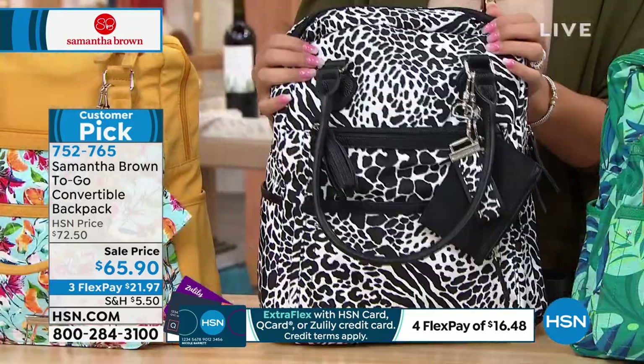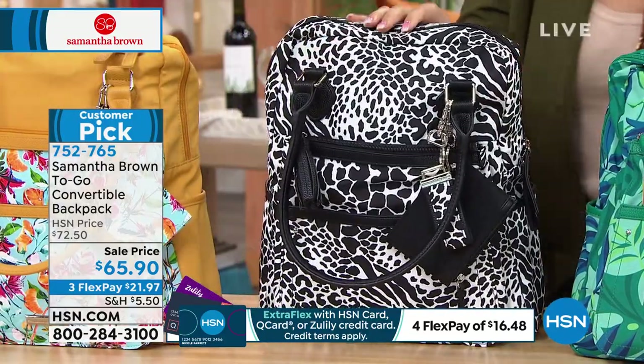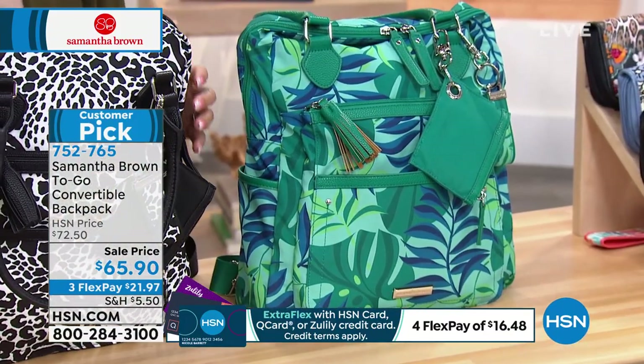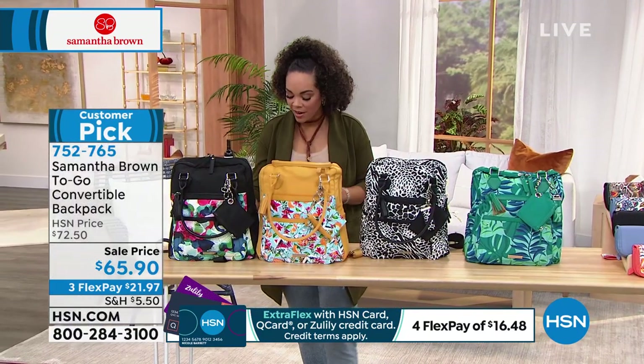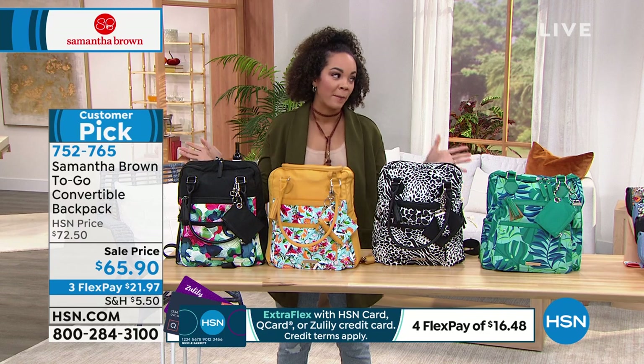Here it is in the animal print, which we're calling animal mix. And then we have it in the palm leaf. It's already a customer pick on hsn.com. Item number 752-765 — first time we've had it at this sell price. Samantha, your backpacks are very popular.